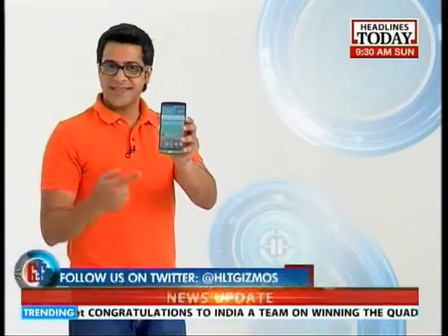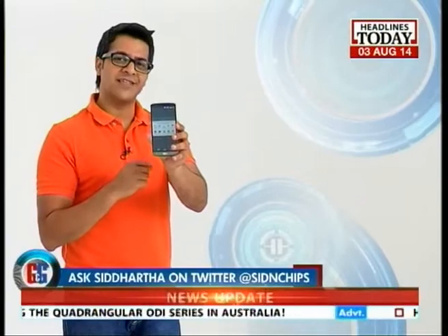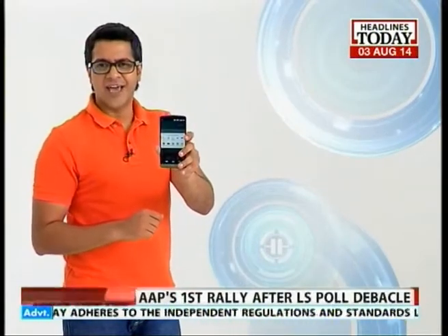First up, what we've got for you guys is the all-new LG G3. This is the latest smartphone offering from the house of LG and this is their flagship smartphone. But before we begin the review of this new device, let's tell you what the specs are like.